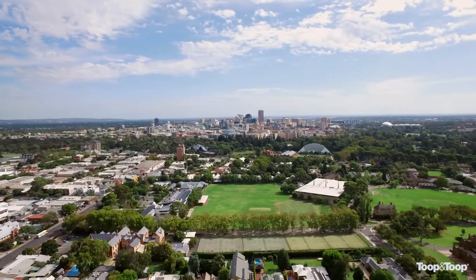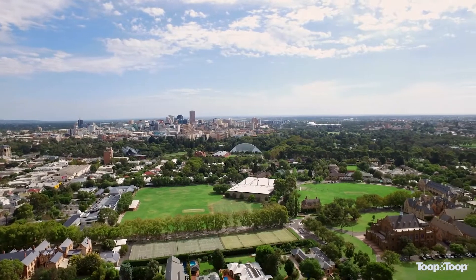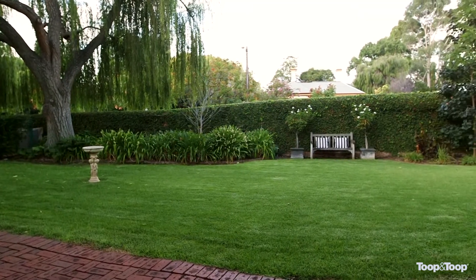St Peter's College is at the end of the street with many other good schools in close proximity. Only a short stroll from the East End, Botanic Gardens and CBD. This magnificent property has it all and indeed is a rarity in such a prestigious location.